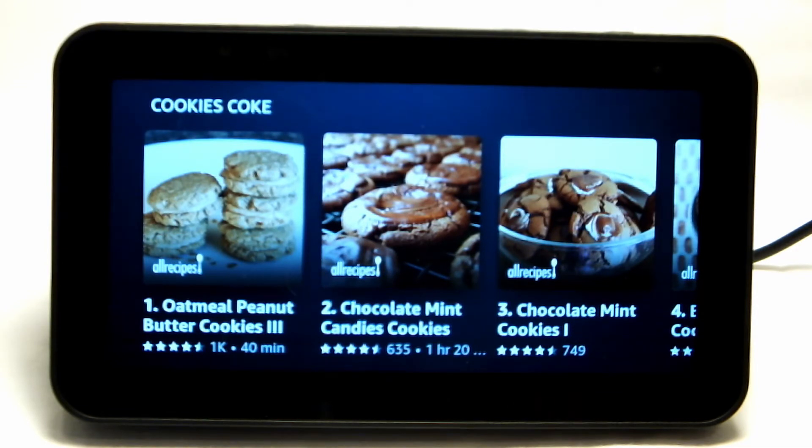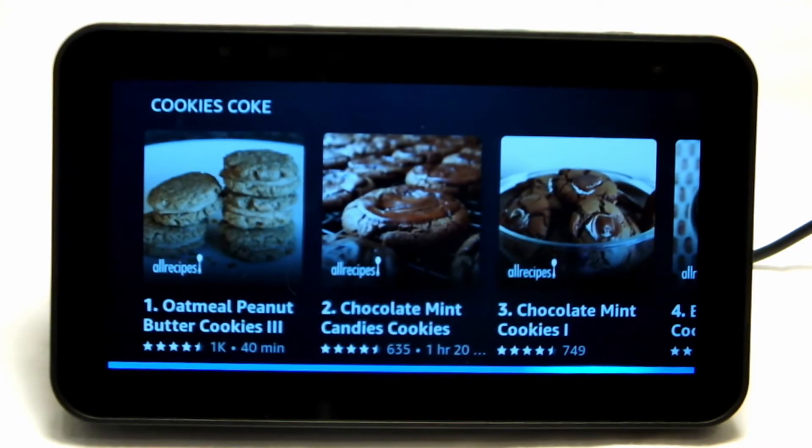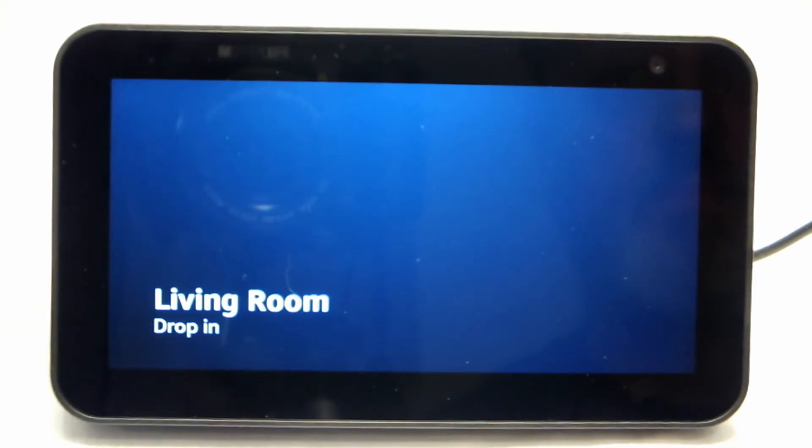All the other Echo devices are compatible, so you can also use it as an intercom. [Demo: Alexa, drop in on the living room.] And now I can talk to my wife who's sitting in the living room. Hi, wife!